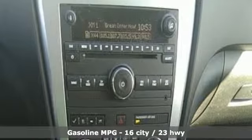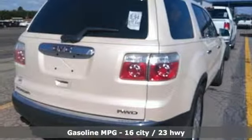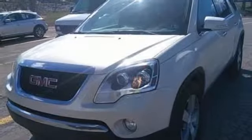Automatic transmission, front heated leather bucket seats, external memory control, rear parking sensors, dual zone climate control.